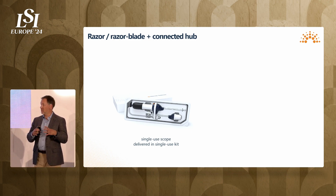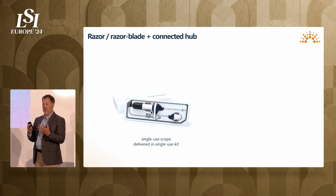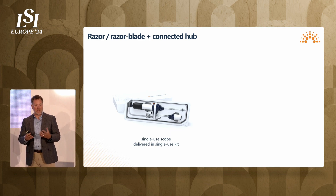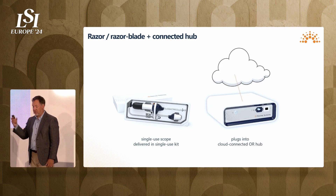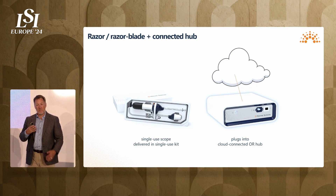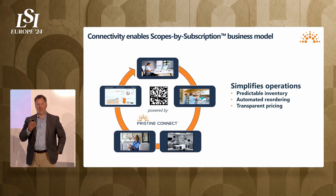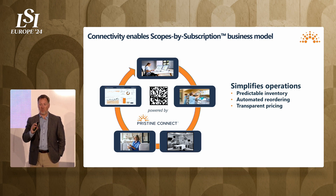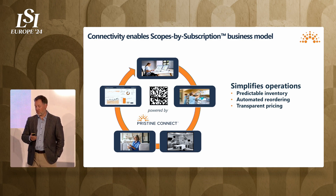The scope comes in a single-use kit, very much like any other surgical kit. Everything needed to perform the procedure is contained in the kit — cannula, trocar, tubing to the water, tubing to the electronics. This plugs into a box we call our image processing unit, which you can think of as a cloud-connected OR hub. It connects to the cloud, and that connectivity enables what we call our Scopes by Subscription business model. We use a QR code to manage inventory, which automates inventory management and reordering, taking the guesswork out of facility inventory management.